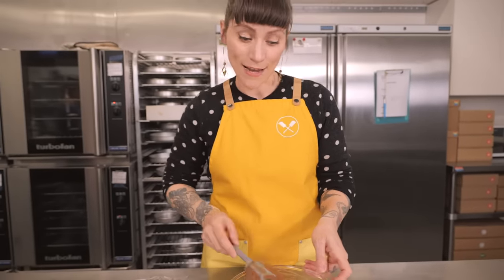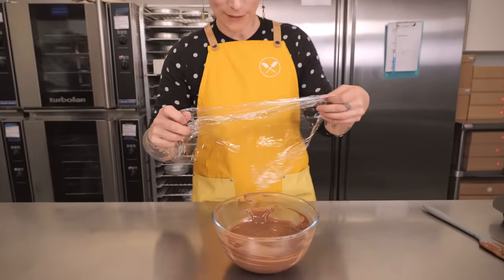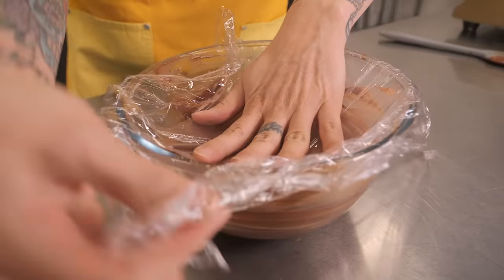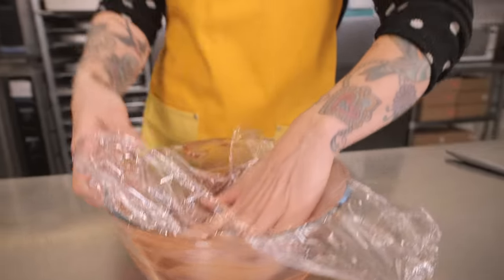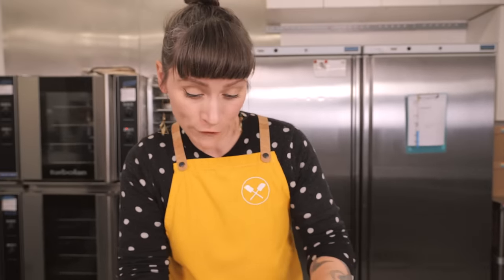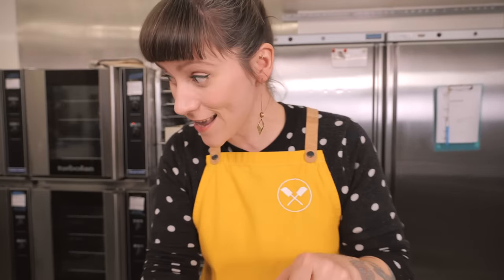That is ready. Just like with the crème pat, cling film right up to the surface to prevent a skin forming. Leave it to cool at room temperature, then put it in the fridge to chill nicely.